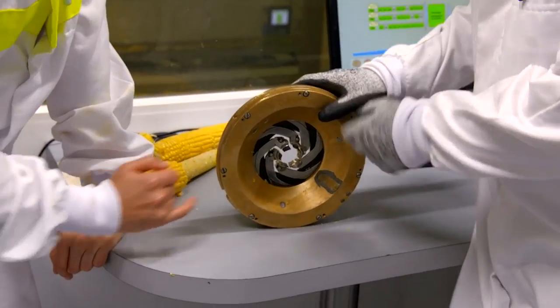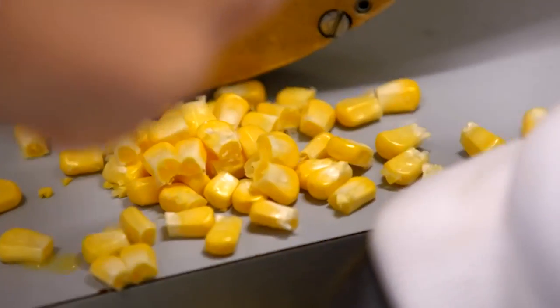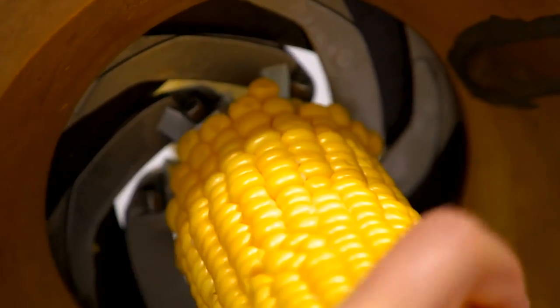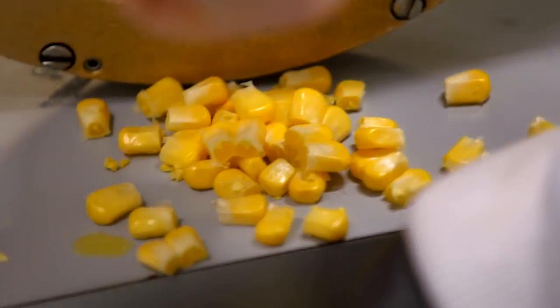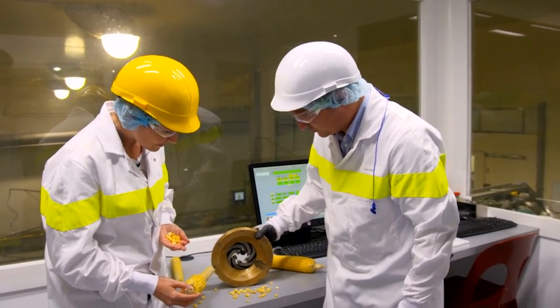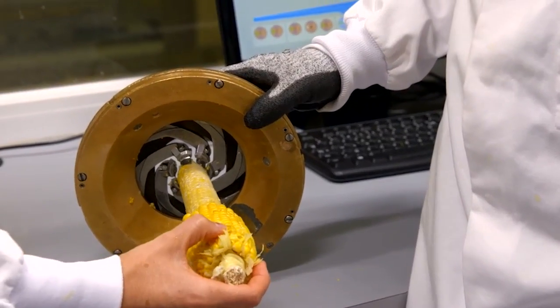Then it's onto a conveyor belt for stripping. Six very sharp blades set in a circle ensure an even cut. The cob goes in and small kernels come out. The round blades open and close, adjusting in size depending on the thickness of the cob. Specific settings are needed to make this happen, but that is very much still a trade secret.